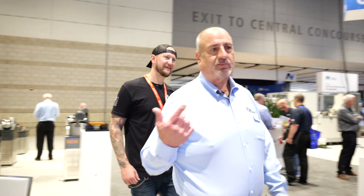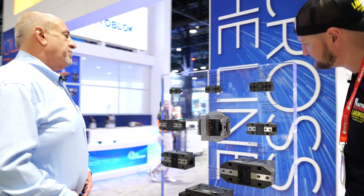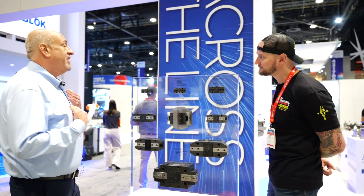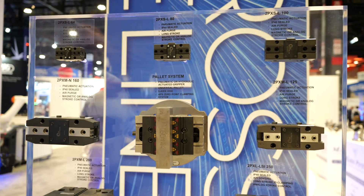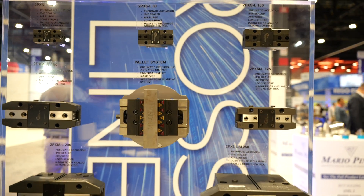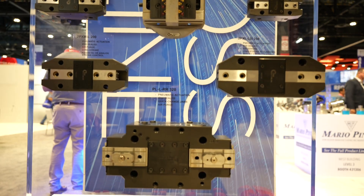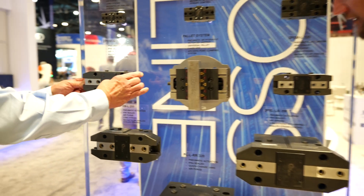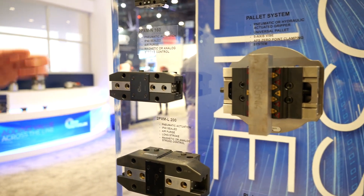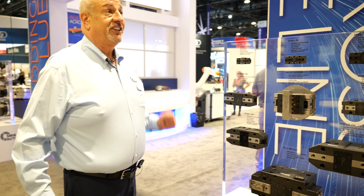We never want to be a me-too product. When we first started introducing grippers, I was the first naysayer — I was like, everybody sells grippers. But we do it a little bit different. The biggest problem most people have with grippers is jaw lift or jaw movement. We have a triple guided jaw way — we don't get jaw movement. Triple guided jaw way, so you have a guided jaw way, and you can't get flex. It's a much more rigid system. We've built in a lot of chuck features into grippers.